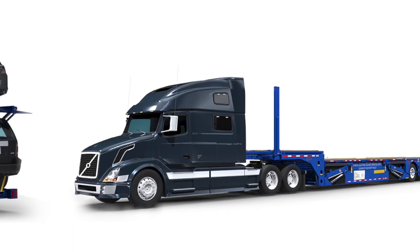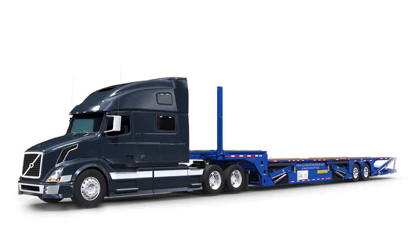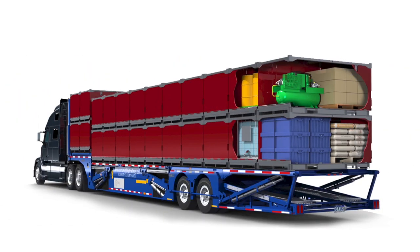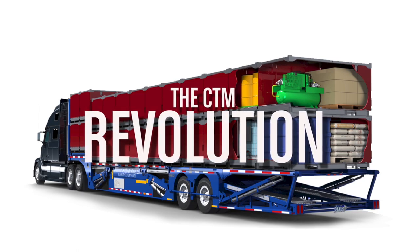CTM has a solution that is revolutionizing the industry worldwide. Introducing the first auto logistics revolution: the convertible trailer by CTM. We call it the revolution.